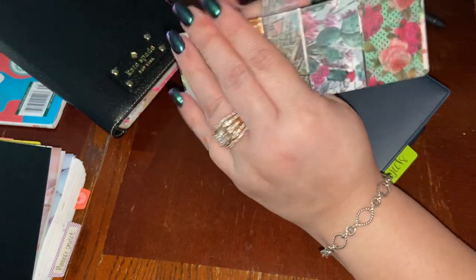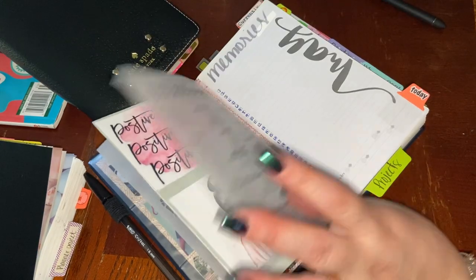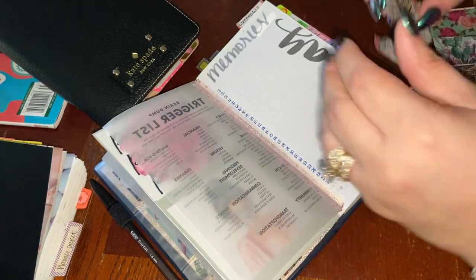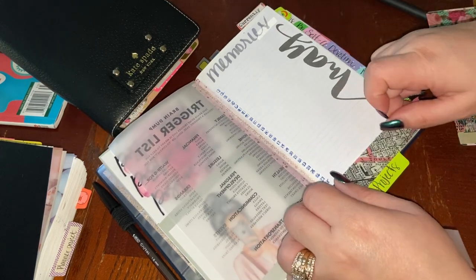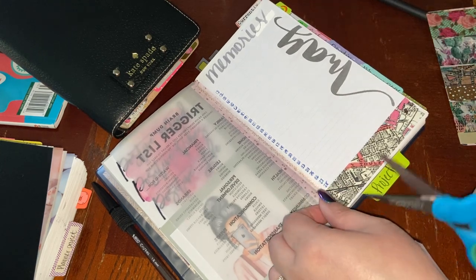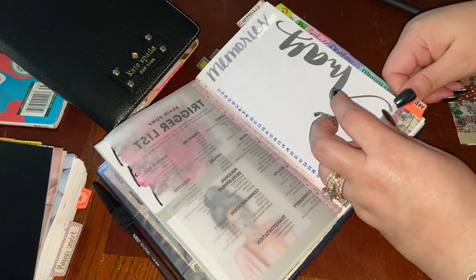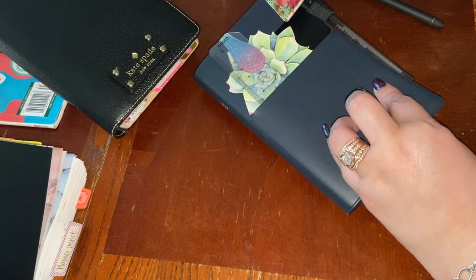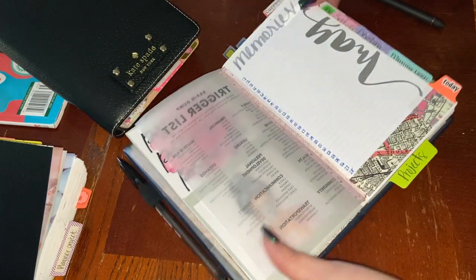My friend was doing away with all her washi and she gave me — oh my gosh — like tons and tons of washi cards, and I was like holy crap! So now I'm barely touching them; I'm putting them everywhere in my setups so I can finally use them. This right here works so well — so memory page.